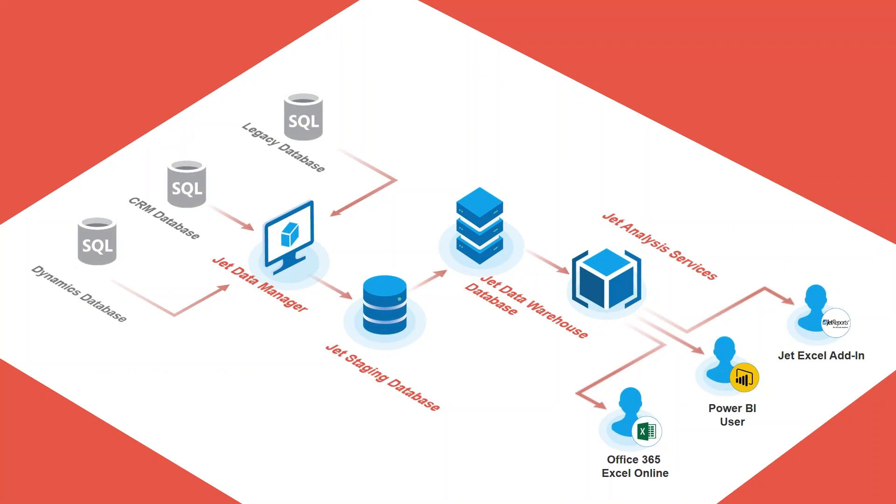Jet Analytics brings to the table above and beyond reporting the ability to connect to multiple databases. It comes with a pre-built data warehouse and cube set that you can use to view information in a simpler, easier-to-digest format. It could be Excel, it could be Power BI, it could be our dashboard builder — but it's really designed to make reporting faster, easier, simpler, and give you the ability to connect to multiple data sets at the same time.